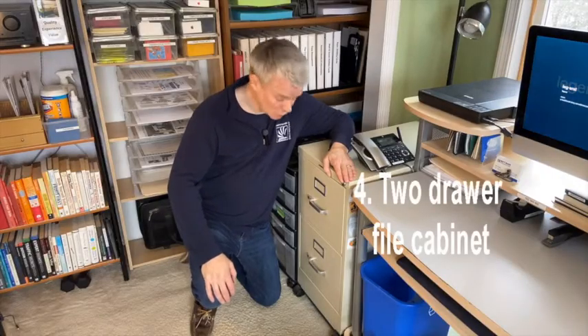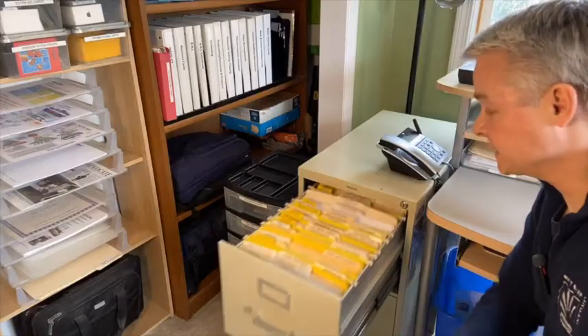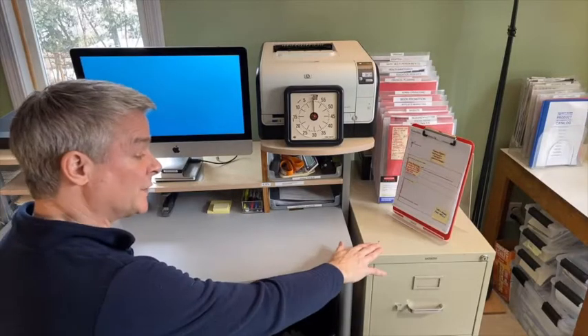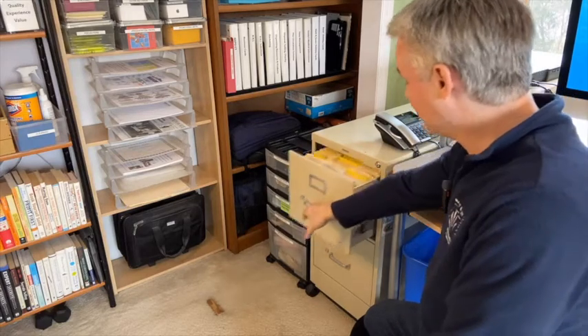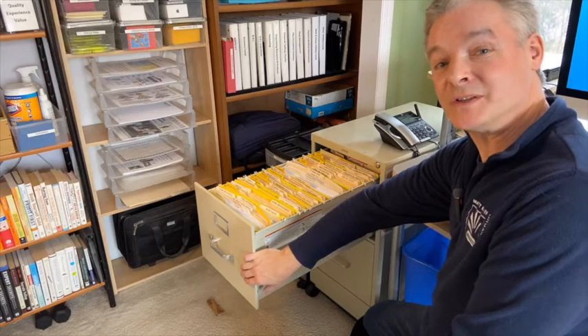Number four is the two-drawer file cabinet. This product is valuable because it offers two ways to protect your desk surface from accumulation. First, it's the right size for the files you need to be able to find reliably — we'll talk about the right filing system in an upcoming video. Second, its height offers the perfect position to hold items one through three off your valuable work surface, but highly visible as they must be. You might not like the metal material, but it's more durable for frequent use, and the easy glide action encourages frequent use.